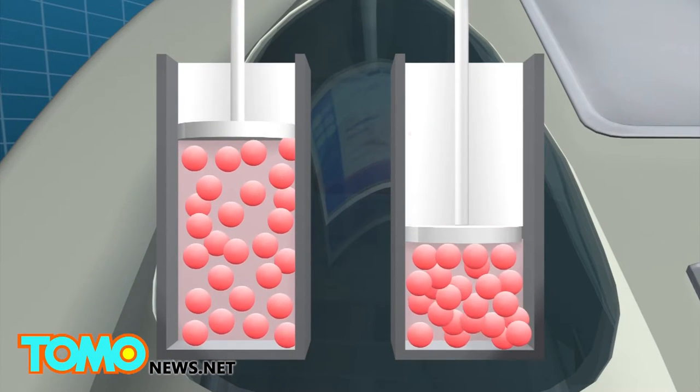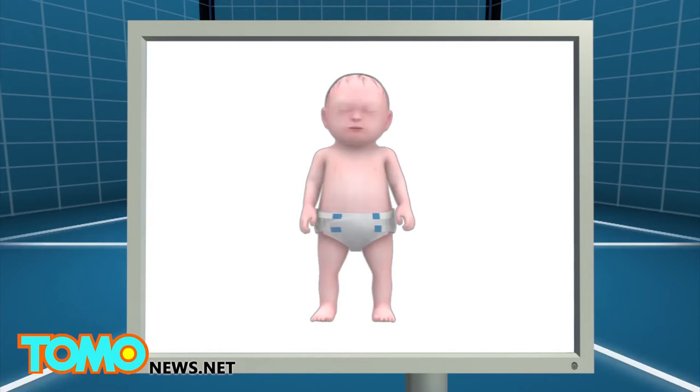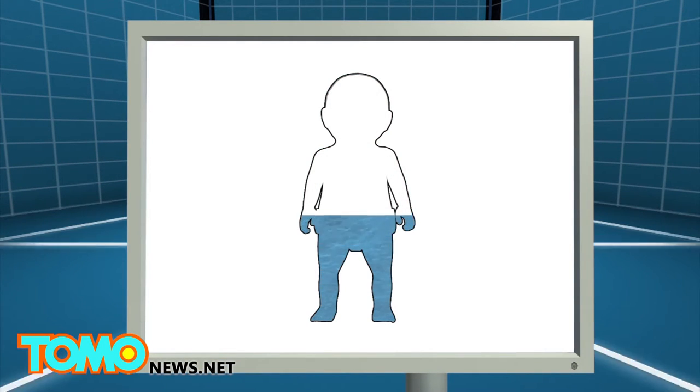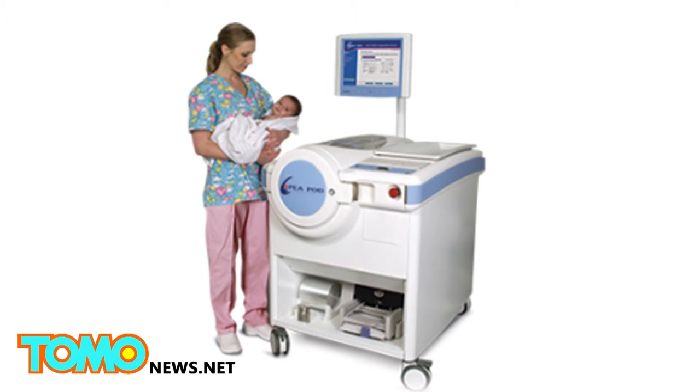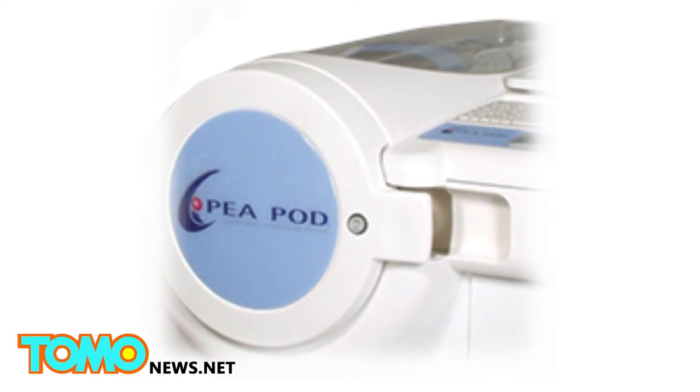By calculating the baby's weight versus its volume, the Peapod can determine the percentage of the baby's fat versus body mass. Hospital staff can use the body composition data to design suitable nutritional supplements for the baby.